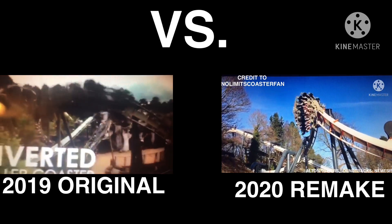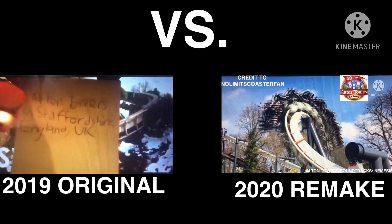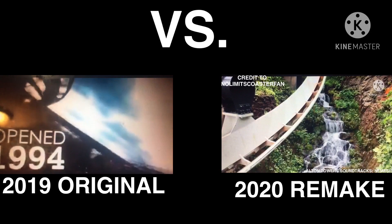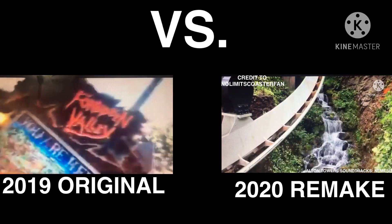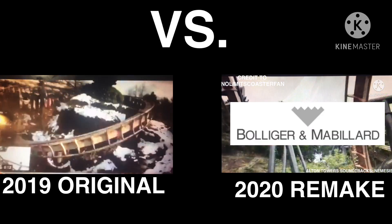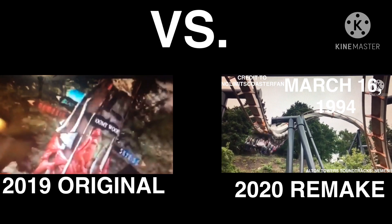Nemesis is an inverted roller coaster located at Alton Towers in Staffordshire, England, UK. The ride's concept and layout was devised by designer John Wardley of Tussaud's Studios. It was manufactured by Bolliger and Mabillard, B&M, and opened on the 16th of March 1994.